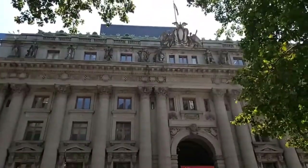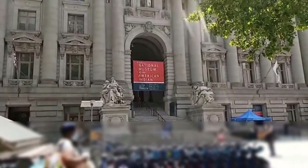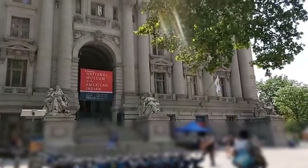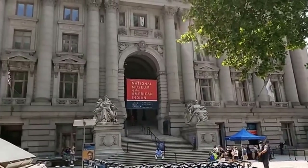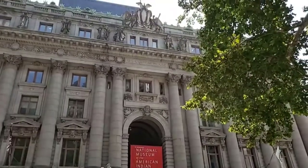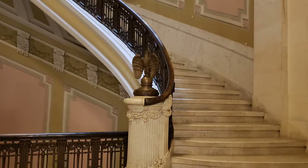We're here at the U.S. Customs House at the Bowling Green for Part 2 of our look at this historic architectural masterpiece. Built in 1907, it was designed by architect Cass Gilbert, and it includes the work of many great sculptors of that time, both inside and out. In Part 1, I explained the exterior of the building in detail, so don't forget to watch. In this video, we'll take a look at the interior.